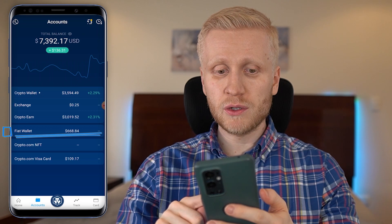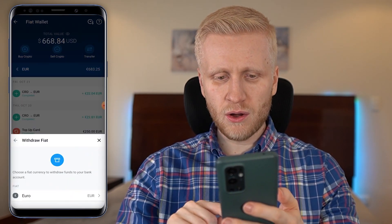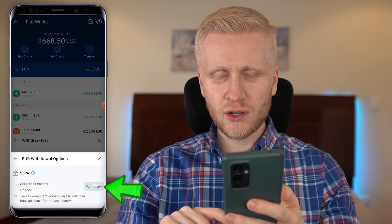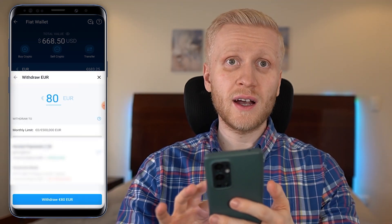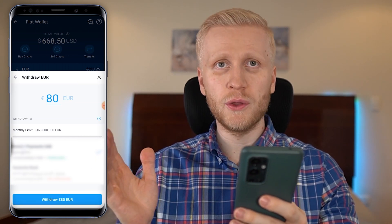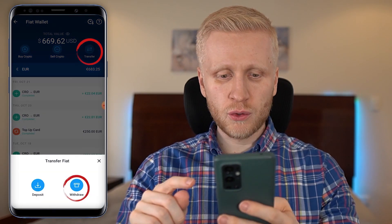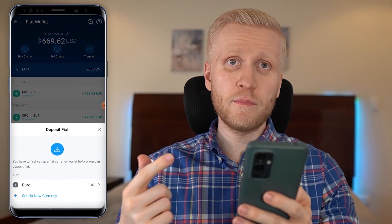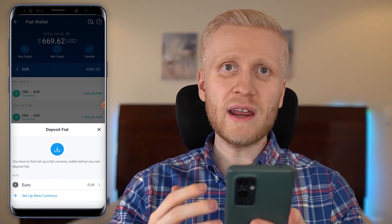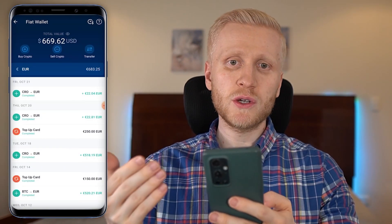If you want to withdraw money to your bank account, come to the fiat wallet, click transfer, click withdraw, choose the currency, choose which account to withdraw to, and then click withdraw with the amount you want. Keep in mind that for bank withdrawals you first need to do at least one deposit from your bank account to verify that the bank account is really yours.